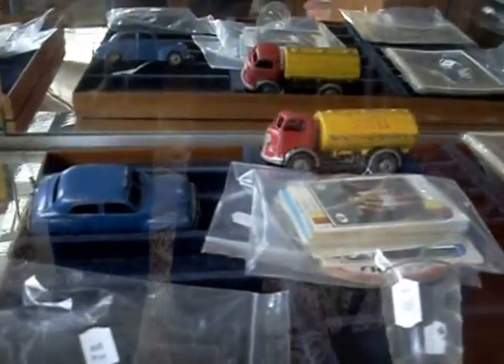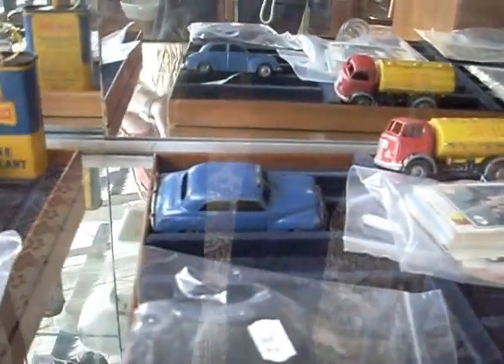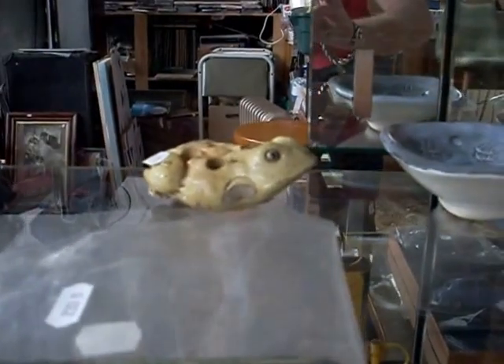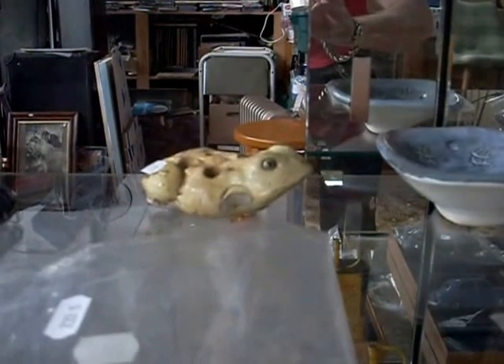Heaps of nice old Australian photographs and postcards and some lovely little micro model diecasts — little taxi cab, a shell tanker and a nice mobile gas tanker over the back. A little golden fleece tin — ripper. These are nice, these little bookmarks, little tin train, little giveaways out of an old kids' magazine. A little Australian pottery frog flower. It's quite unusual, no marks but a nice little thing.